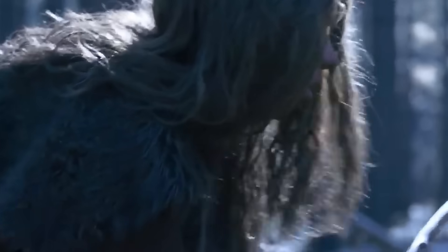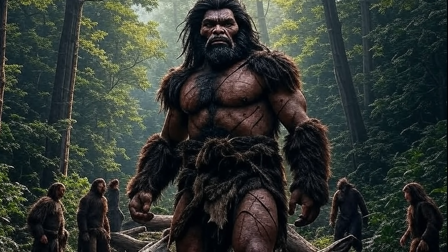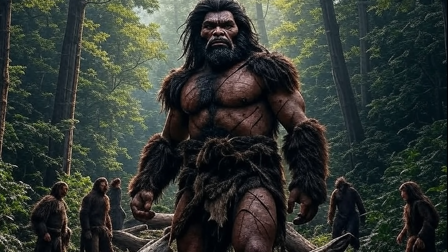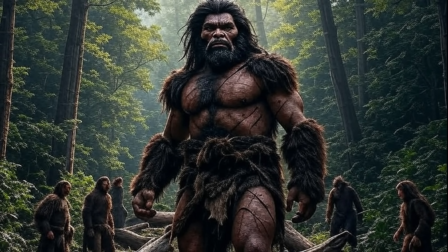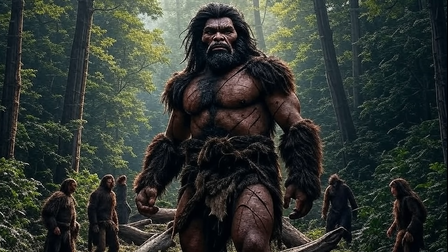The skeletal remains of ancient humans, such as Homo erectus, Neanderthals and early Homo sapiens, reveal striking features: robust neck muscle attachments and pronounced brow ridges. These traits, particularly evident in fossils like those of Java Man, suggest adaptations to physically demanding lifestyles.